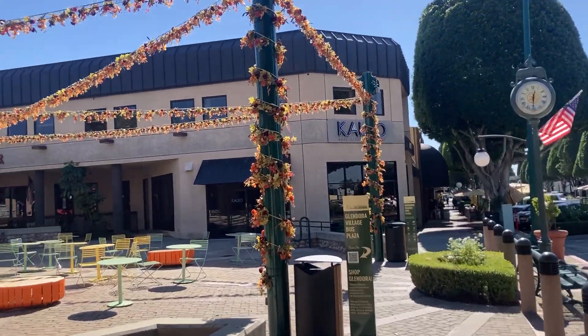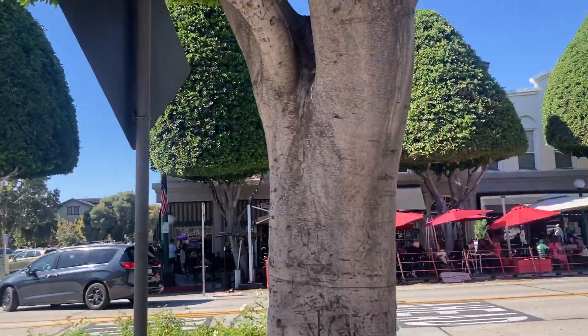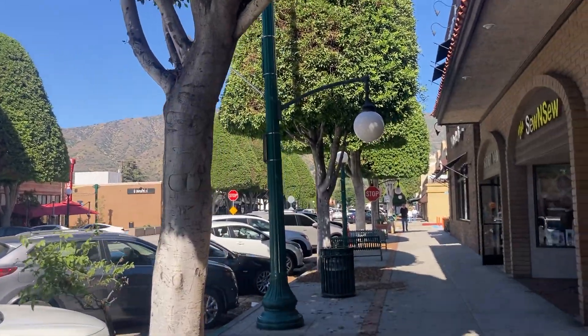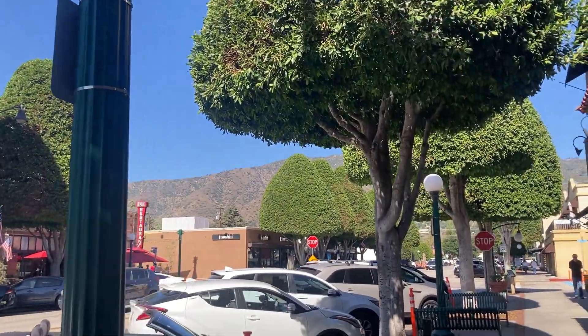Hi, it's Justin. I'm back looking at Glendora, California. I'm in Old Town Glendora, and I wanted to show you this. I'm down here today because I'm doing an open house. I'm going to do another video about that in a few minutes, but I just wanted to show you Old Town Glendora.